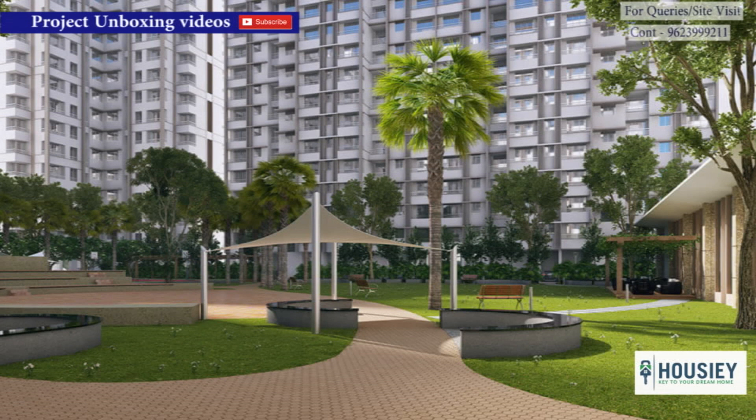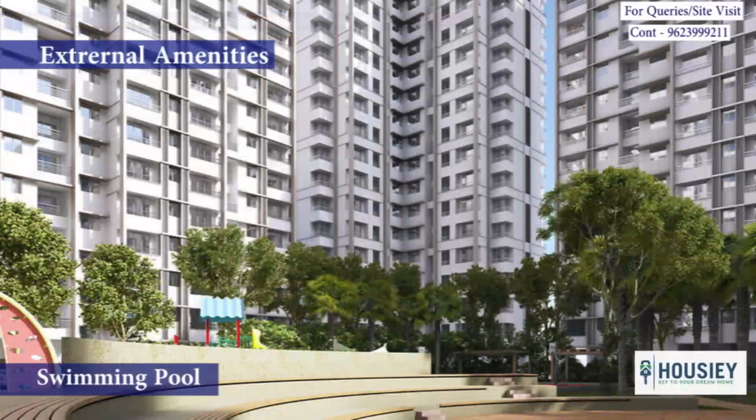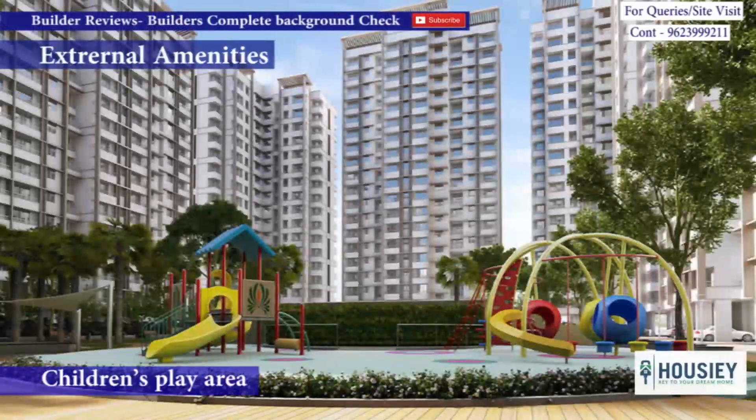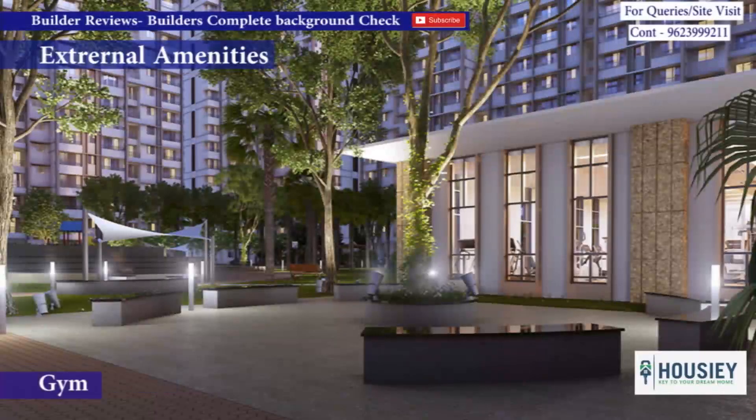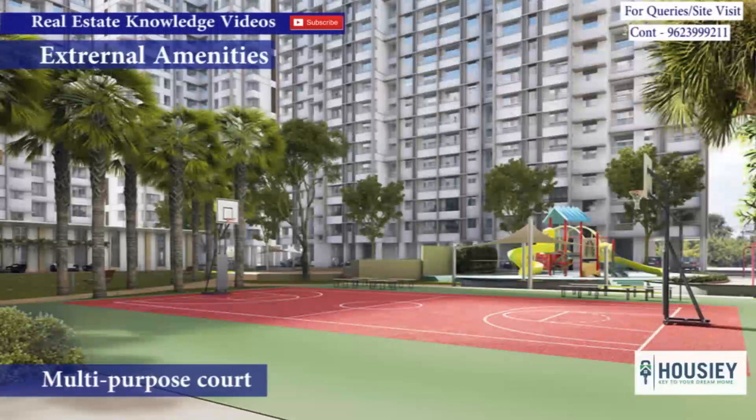Coming to the amenities, the project has ultra-luxurious external amenities like swimming pool, children's play area, party hall, gymnasium, clubhouse, multi-purpose court and many more.